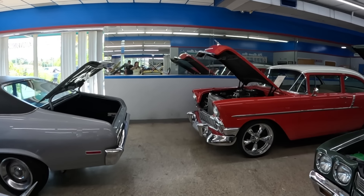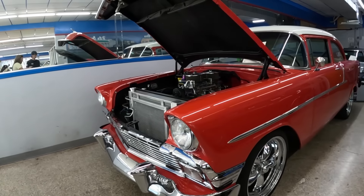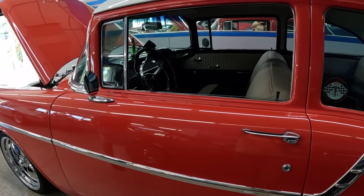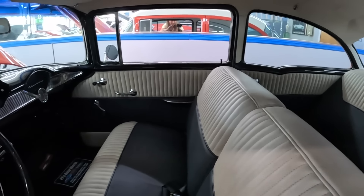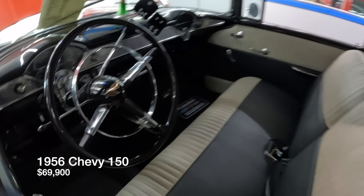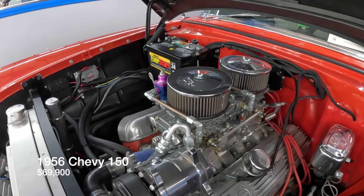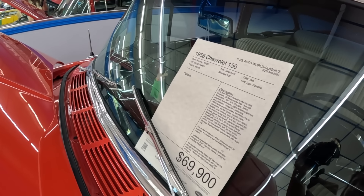Moving to the Tri-Five section — a 1956 Chevy 150, always very popular and never cheap. This one's been fully restored with a super nice paint and body job, 454 engine, automatic, and AC — all the options you want. It's definitely a nice driver; they've had it out cruising the causeway. The 1956 Chevy 150 is $69,900, reflecting the full restoration done on it.